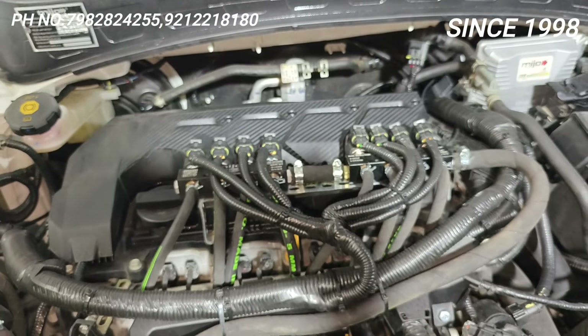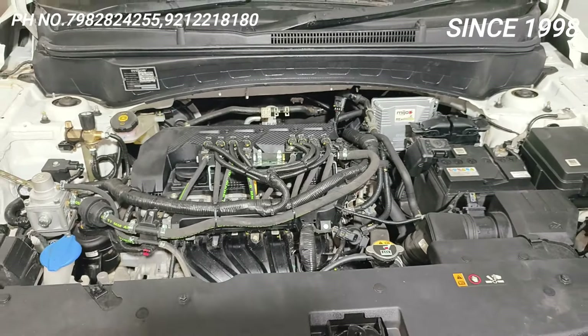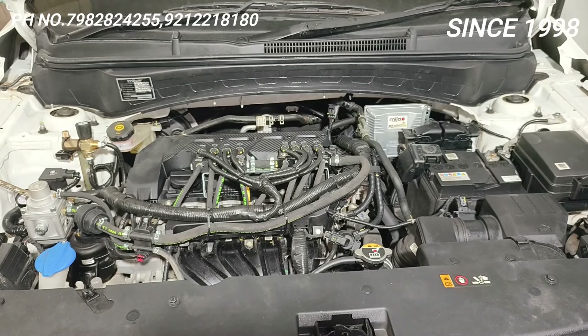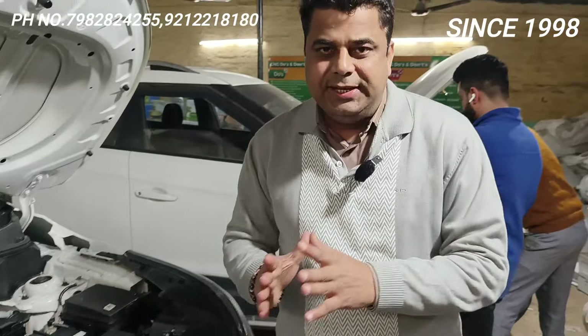This is the quality — just see the overview of the fitting. It will look like Kia itself has fitted it. It is a superb fitting, and as good as the fitting is, that's how well your car will run. I take a challenge — this car is going to run the same as petrol, and even better than petrol.